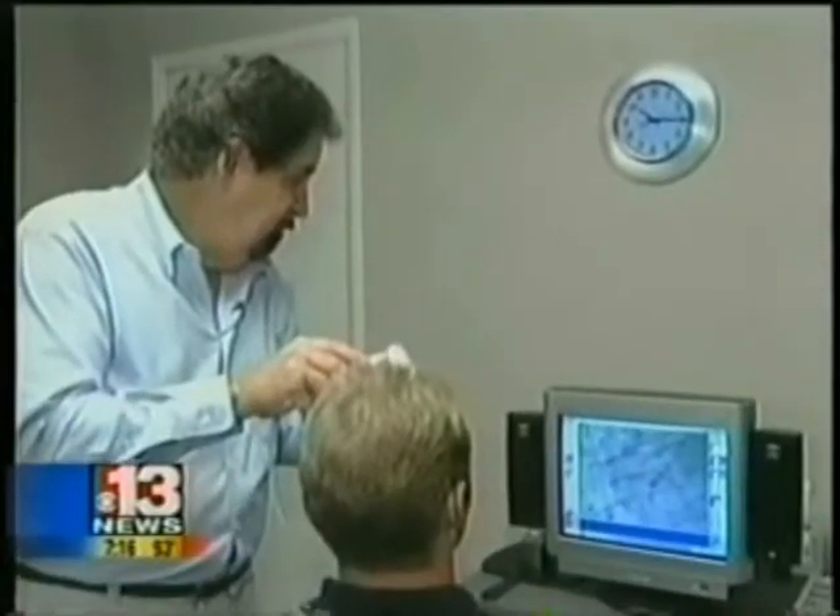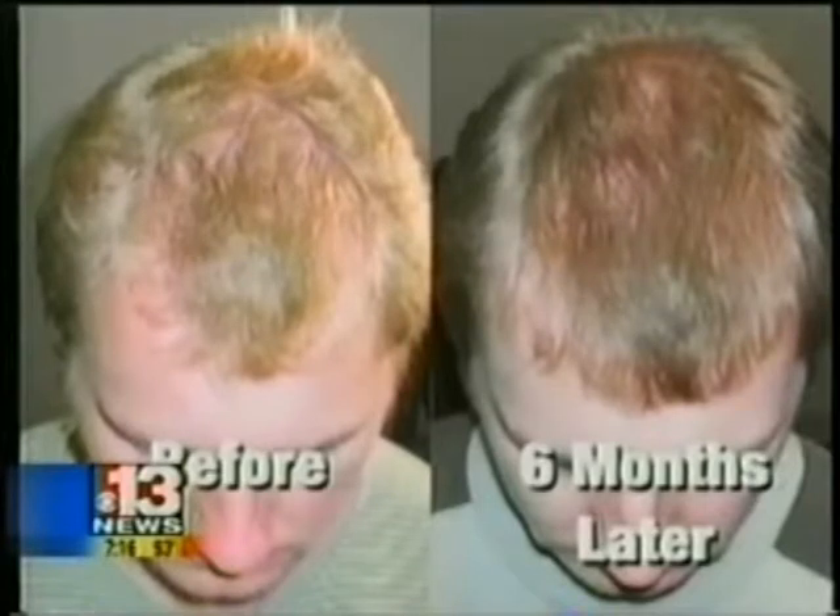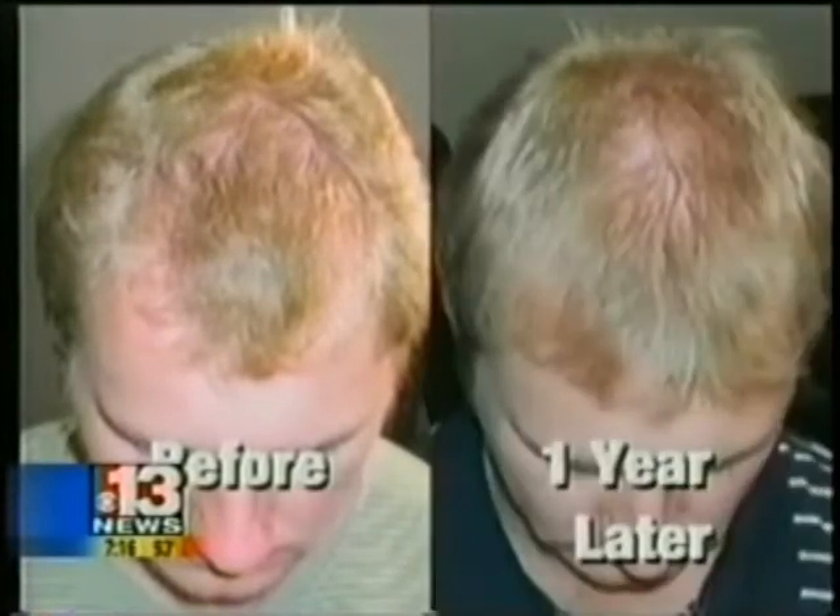To really tell the difference, here's Jay before the experiment and at six months. Now, here's Jay one year later. You can see that horseshoe outline has been covered over.